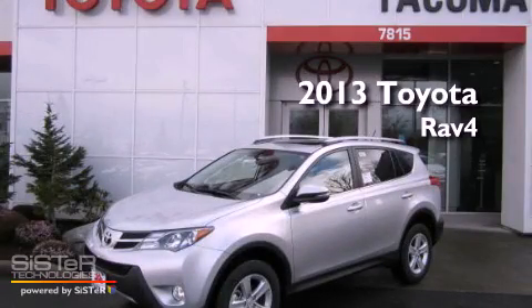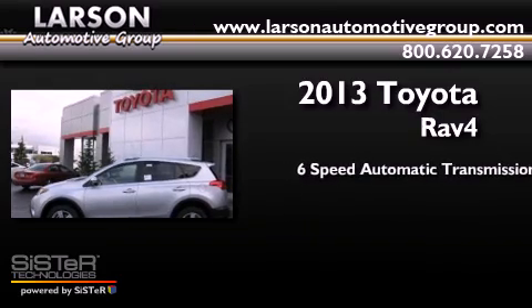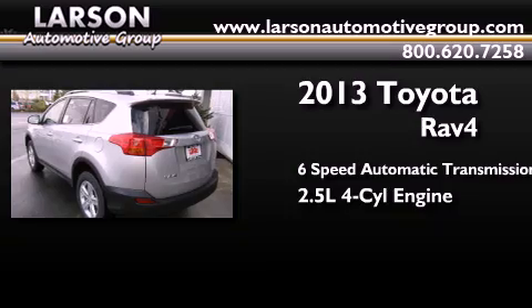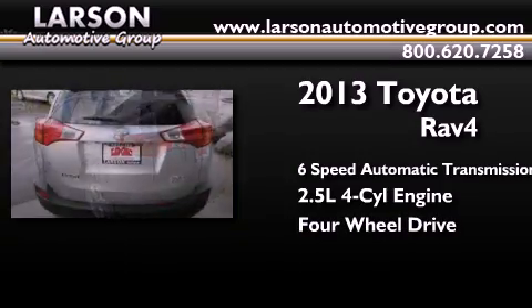This is a brand new 2013 Toyota RAV4. This crossover has a six-speed automatic transmission, an inline four-cylinder engine, and the added safety and control of four-wheel drive.